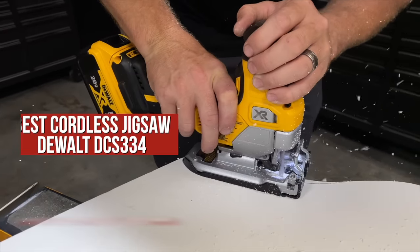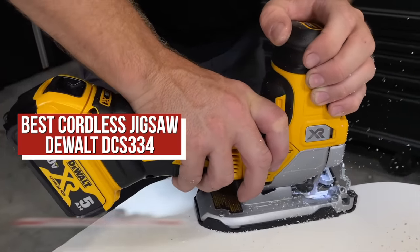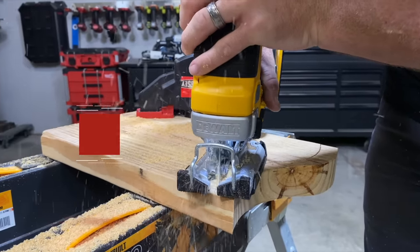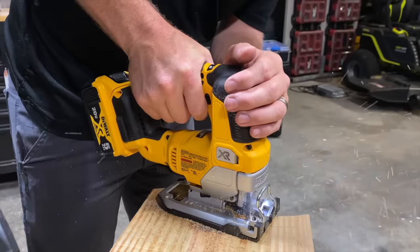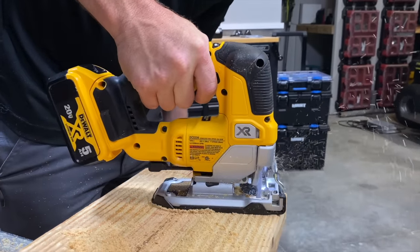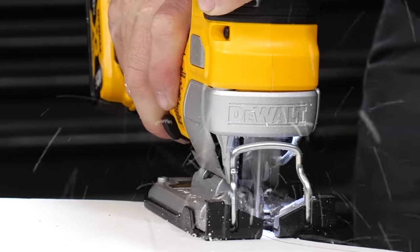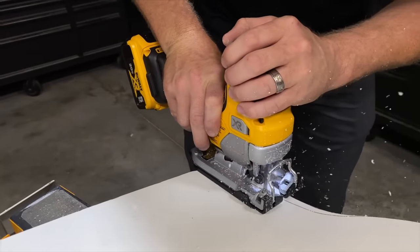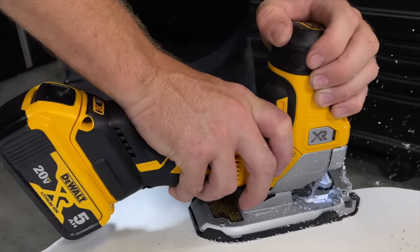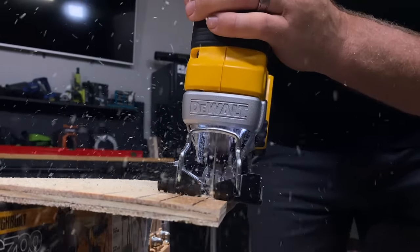The final saw on our list is the jigsaw. Whether you want a top handle or barrel grip style, we picked the DeWalt 20V DCS334 as the best cordless jigsaw overall. Its cutting speed wasn't as fast as some of the others, but its vibration control was better and it kept blade deflection down to nothing on tough cuts. With both versions, the controls are well placed and easy to reach without having to move your grip — especially noticeable on the barrel grip. Despite a couple of trade-offs, DeWalt gave us the best overall cutting experience.